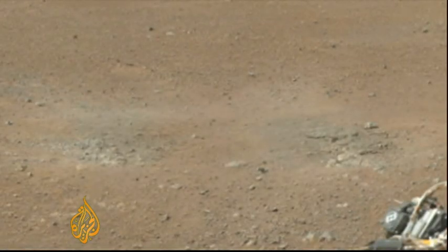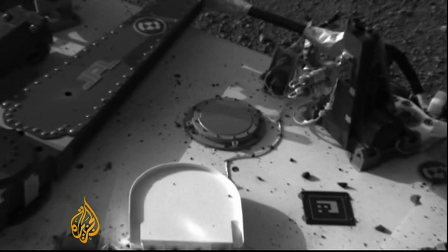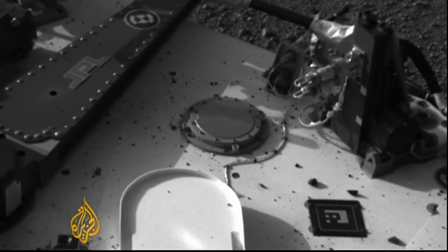The rover's 17 cameras have sent back pictures of the heat shield separating and images of the impressions left by rocket wash on the surface. The cameras are even able to take pictures that show the rover itself in the Martian landscape. This one shows that the landing rockets kicked pebbles up onto the deck of the rover.